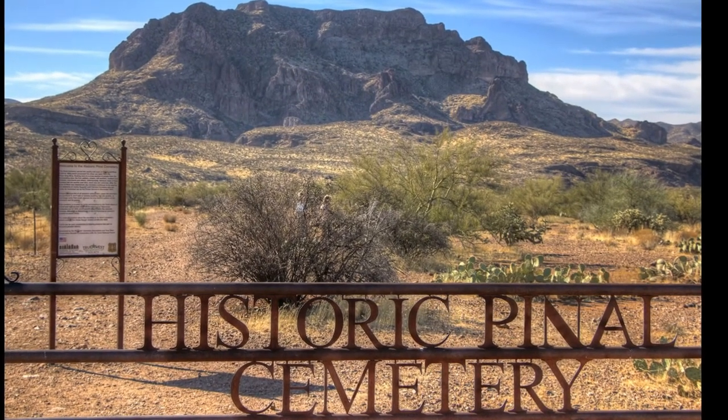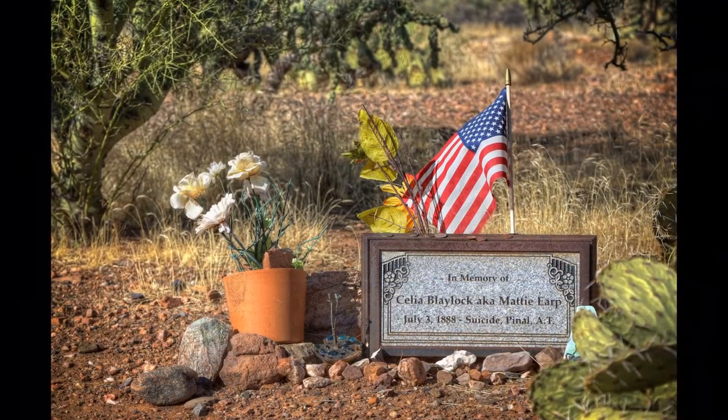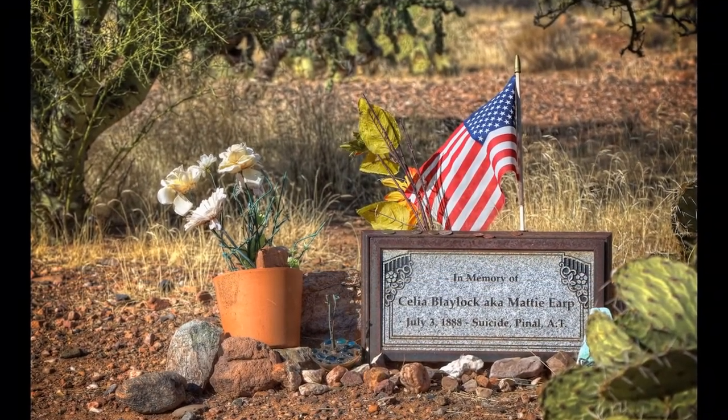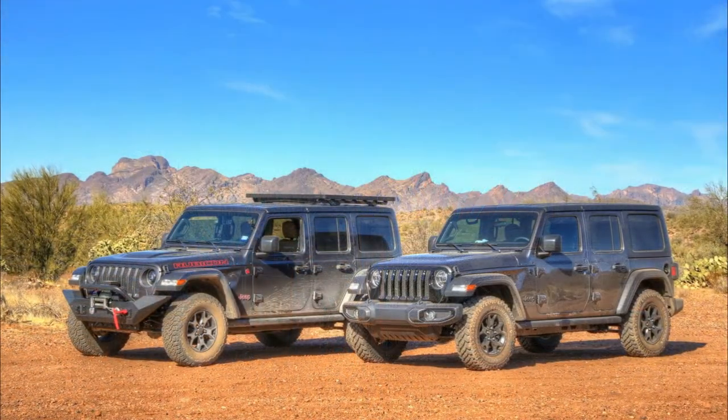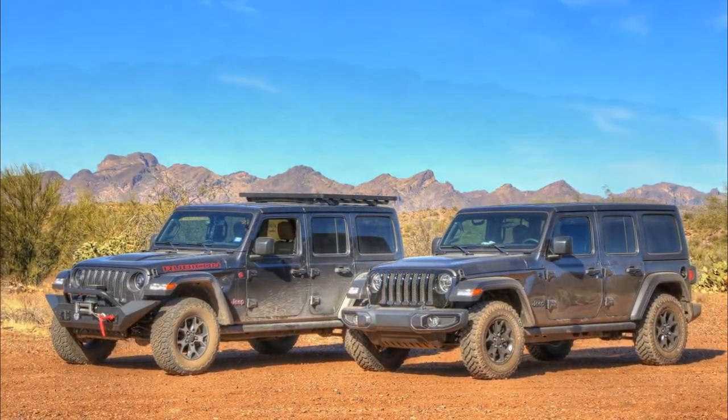The Pinal Cemetery was established in 1878 and served the boom town that popped up as a result of the Silver King Mine. The most noteworthy grave is that of Wyatt Earp's common law wife, Maddie, who died by opium poisoning in 1888. It only took about 15 years until the town was deserted and is now considered a ghost town.